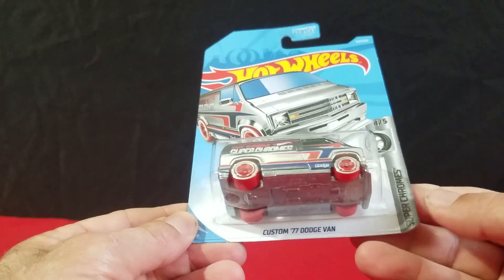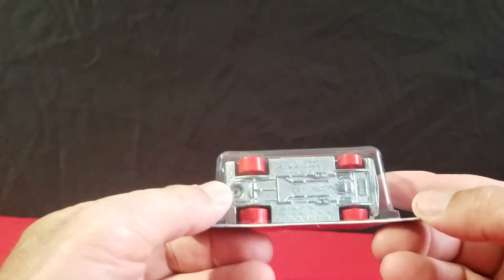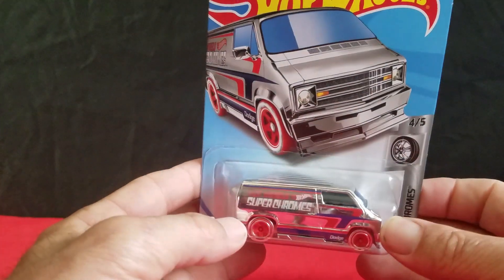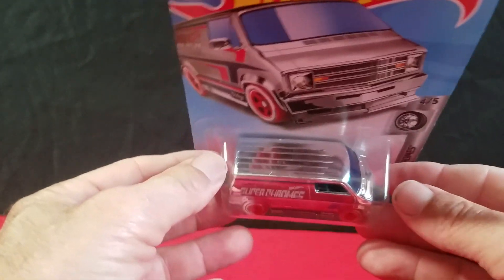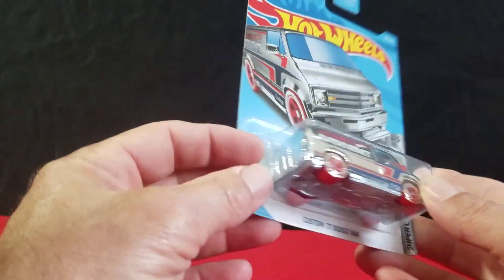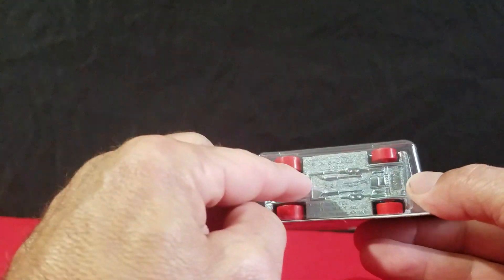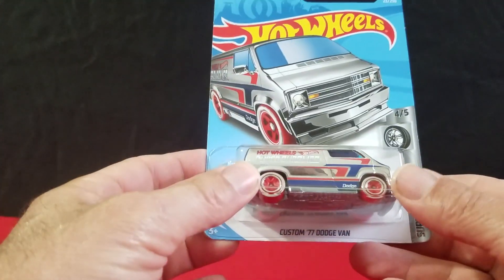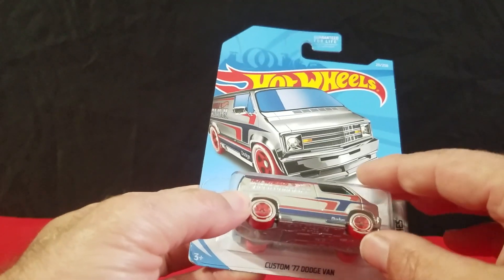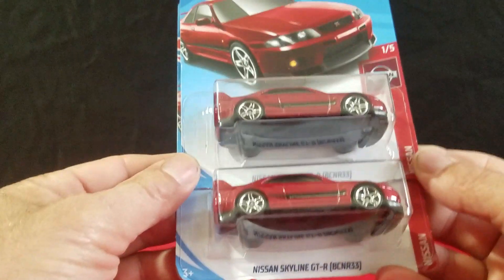And then we found some 2019 A case cars. We got this Custom Dodge Van — we didn't find them all and didn't find the hidden treasure hunt. This one has the solid roof on it, which I like instead of having the glass roof. Somebody told me it has a plastic body with a metal base, which I don't know if I like that idea, but it still looks pretty cool.